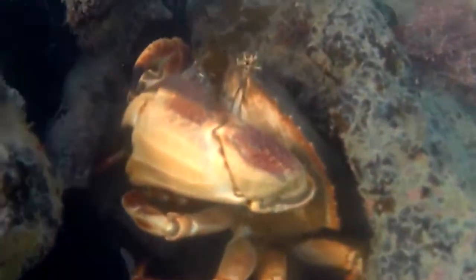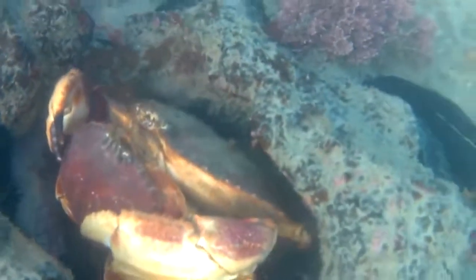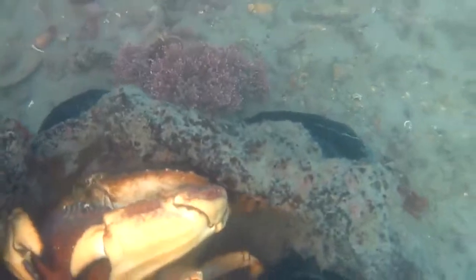Now, this is another thing you might see when you're snorkelling in midwinter. It's so cold that the crabs tend to cuddle together in order to conserve warmth. So here's two of them I found in the nook of a rock, cuddling for warmth.